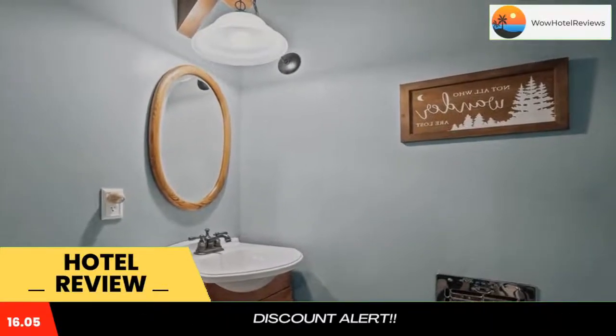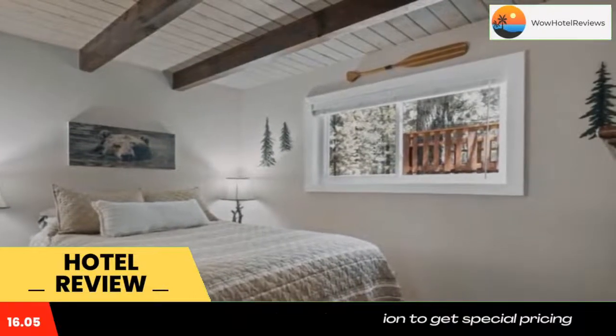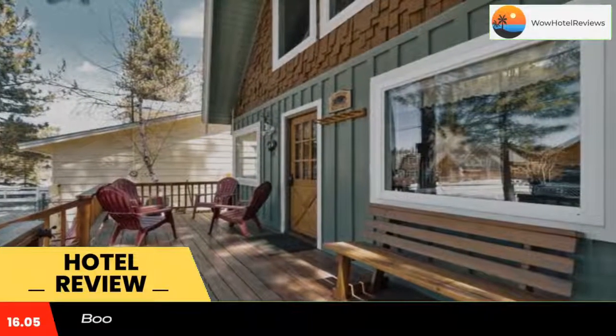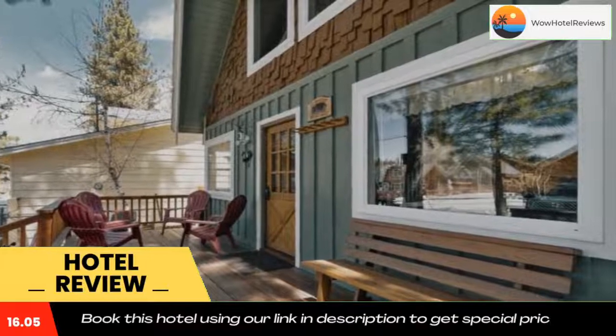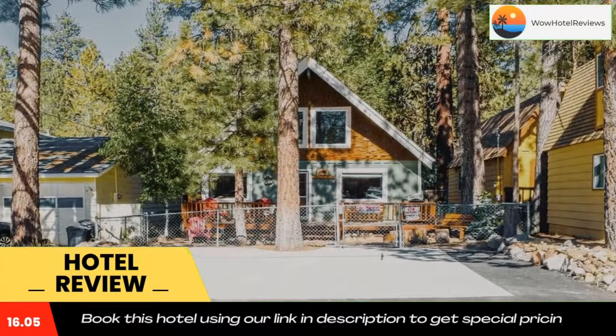The vacation home has three bedrooms, a flat-screen TV, and a fully equipped kitchen that provides guests with a microwave and a fridge. Towels and bed linen are provided. Popular points of interest near the vacation home include Interlaken Shopping Center, United States Adaptive Recreation Center, and Animal Park.